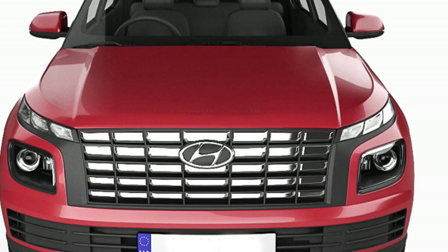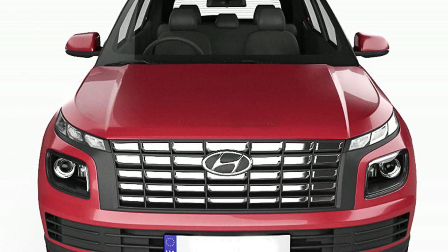Apart from the design, the Hyundai Venue facelift will get a list of added features over the existing model, making the subcompact SUV better equipped to take on its rivals.